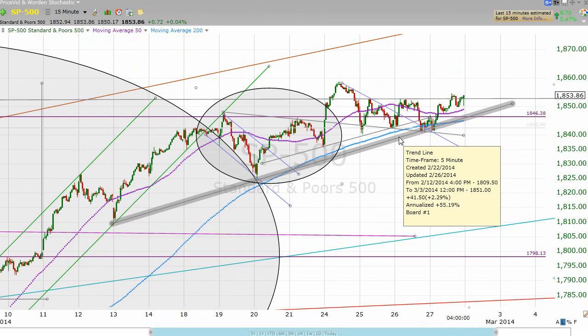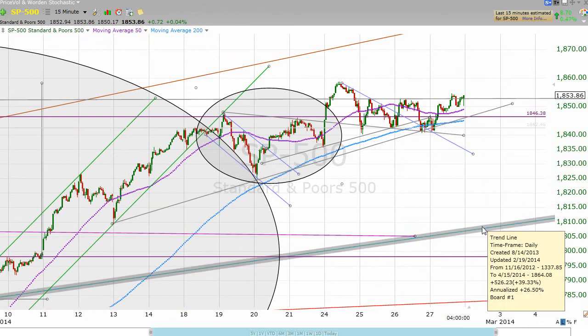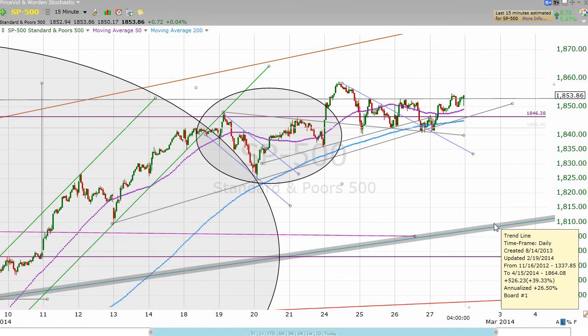We also bounced on this line here. So if this line were to break and we were to come back down through that neckline, then the same support lines exist down in the low 1800s — about 40 to 45 points underneath where we are right now.